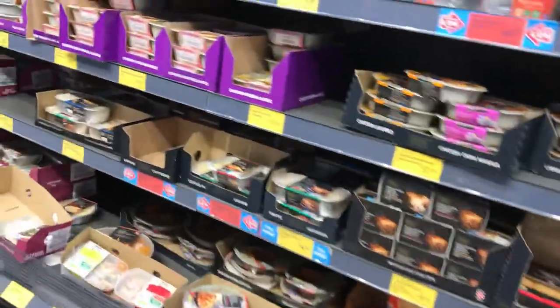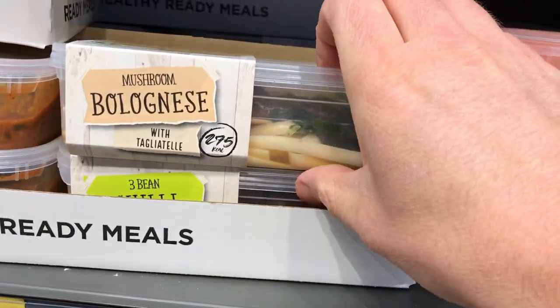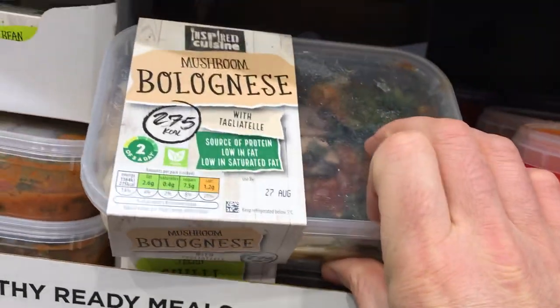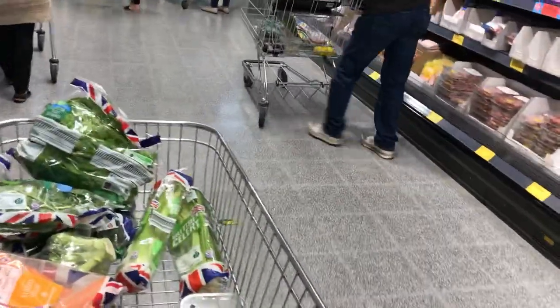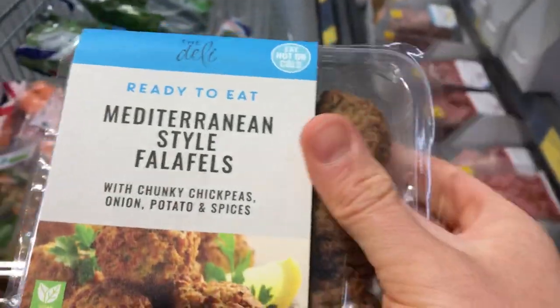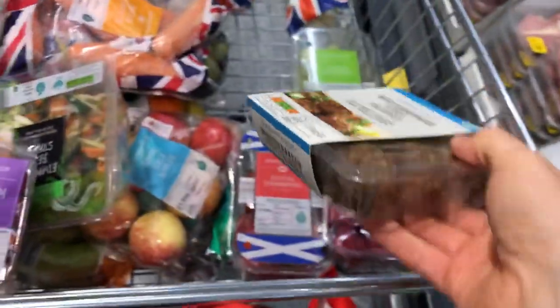We've got more ready meals over here. A ready meal is a meal that's already been made in a factory and you just warm it up. There's a ready meal section, then you've got fresh soups. There are no falafel fills — oh wait, they do have them! These are like Mediterranean-style falafels, plant-based, so I eat them quite a lot.